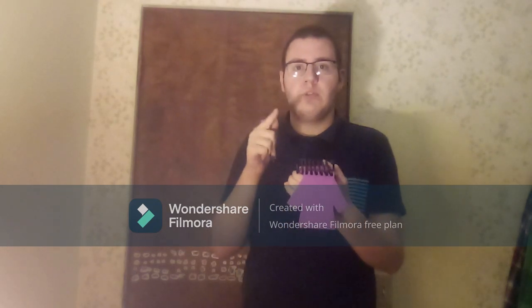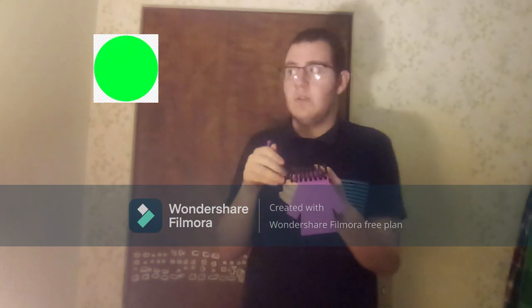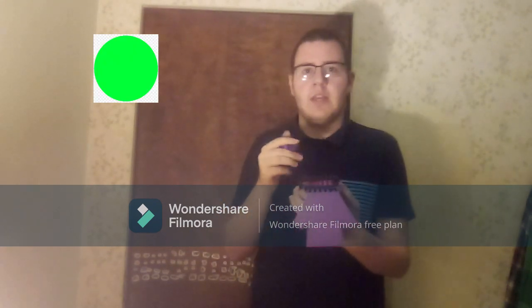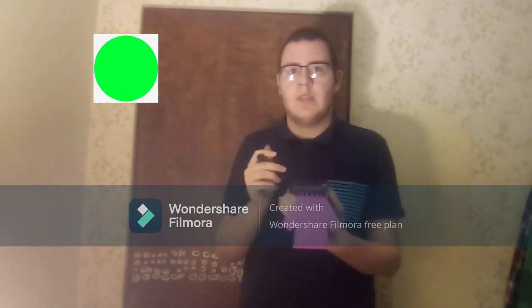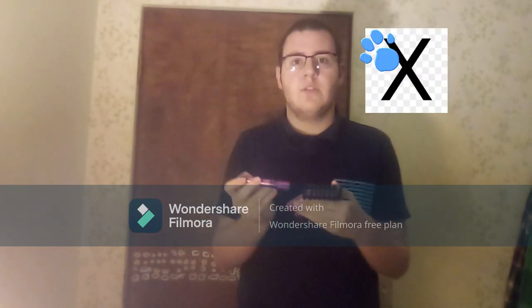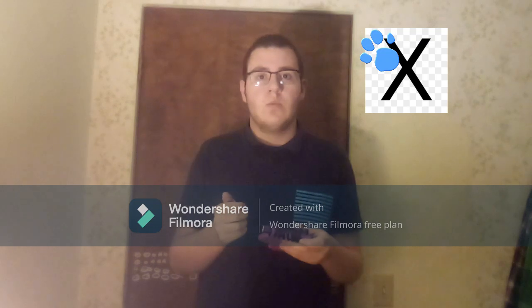We're trying to figure out what Joe's favorite game is, and our first clue is a circle. So what could Joe's favorite game be? Yeah, maybe. But I think we should find two more clues, just to be sure.